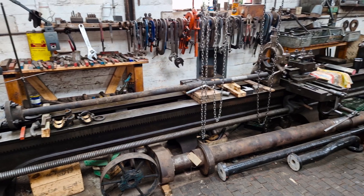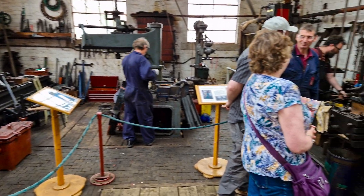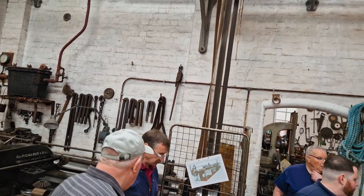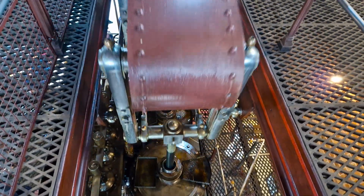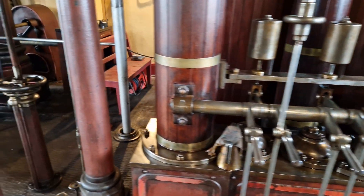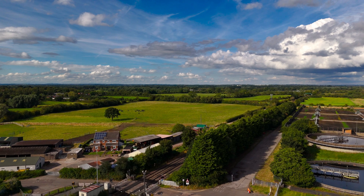Clay Mills has also been used as a filming location for various documentaries and historical films, offering a glimpse into the industrial past. Clay Mills Pumping Station is not just an industrial relic but a living museum that continues to educate and inspire those interested in engineering, history and the industrial revolution. Its preservation allows visitors to step back in time and witness the power and ingenuity of Victorian engineering first hand.